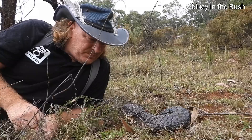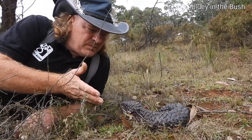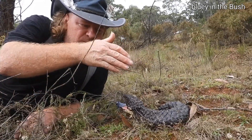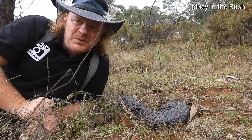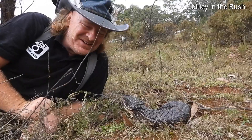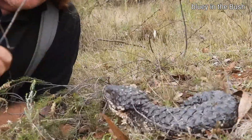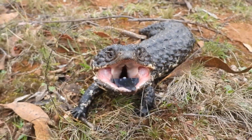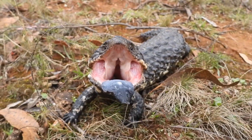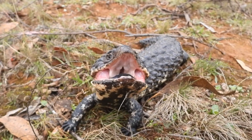They've got a few names — one's a pinecone lizard, because it looks like a pinecone obviously, and a bog eye, and the shingleback because houses used to have shingles, so each scale looks the same way as a shingle on a house — so they call them shinglebacks.